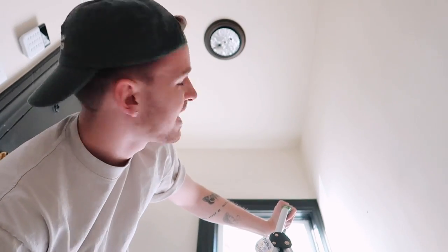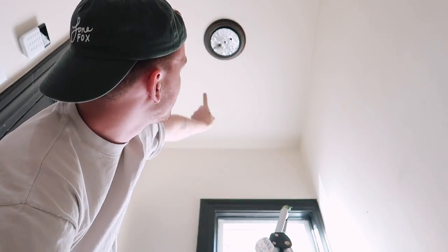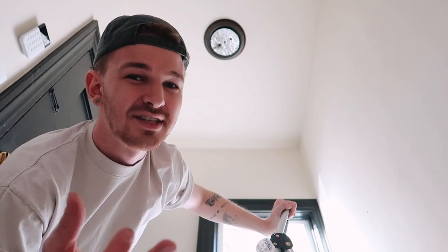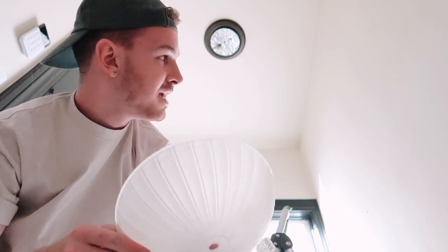I just tried taking down this light for the past couple of minutes, and it is legit glued to the ceiling — I don't think this is allowed to be removed. So I'm thinking what I'm going to do is actually use some rub and buff and create a bronzy area and turn it into a brass color. It does have a nice little fluted glass which I like, and maybe in brass it'll look a little bit cuter.